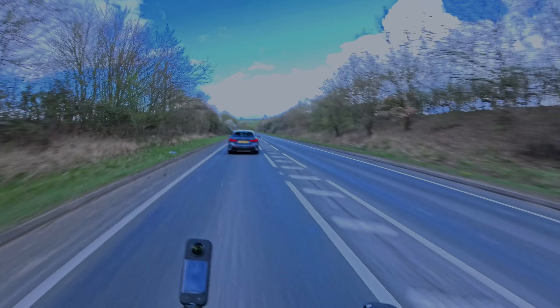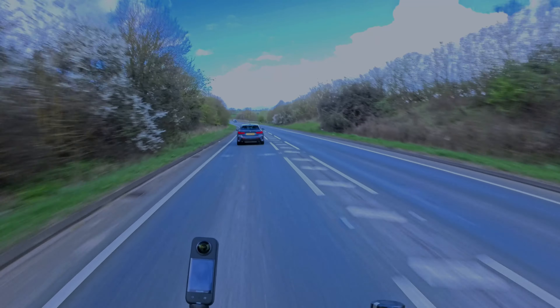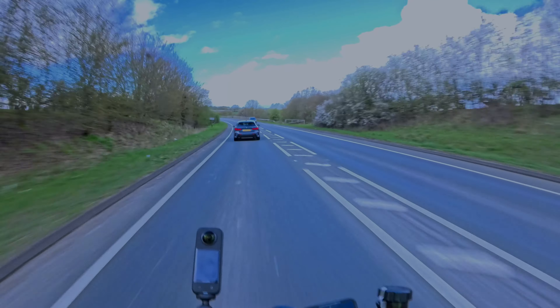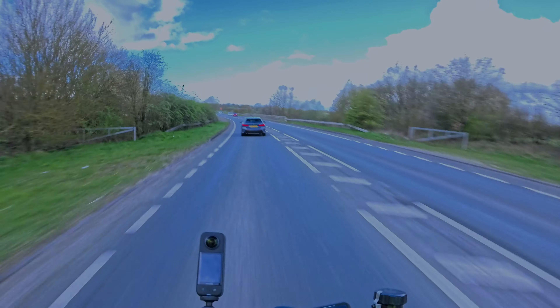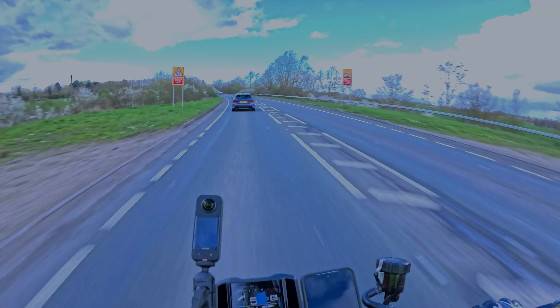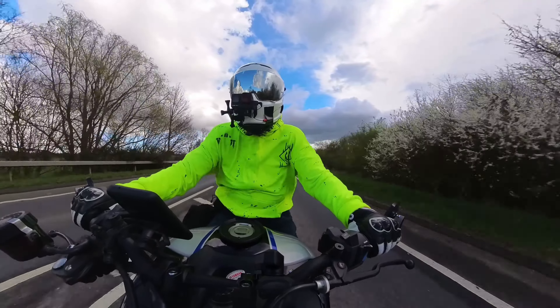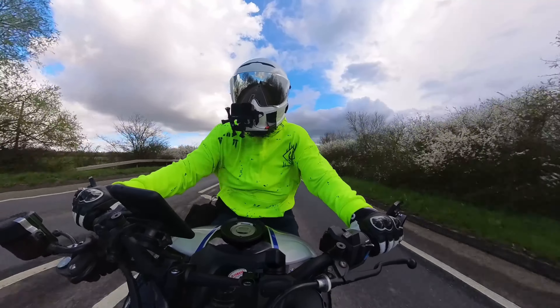I've never ridden the older version, the Series 2, so I don't know whether it's any different to this one. But I preferred the amount of technology that came on this one. Being a new rider and this being my first bike, it was this or the XSR or even the MT07.